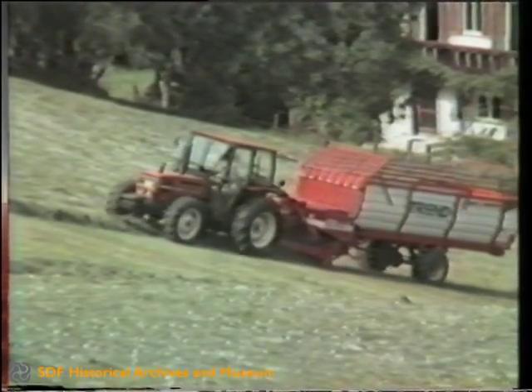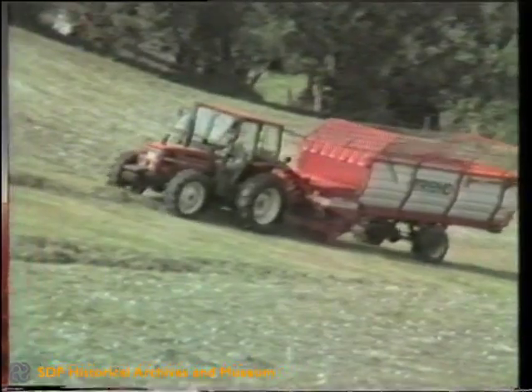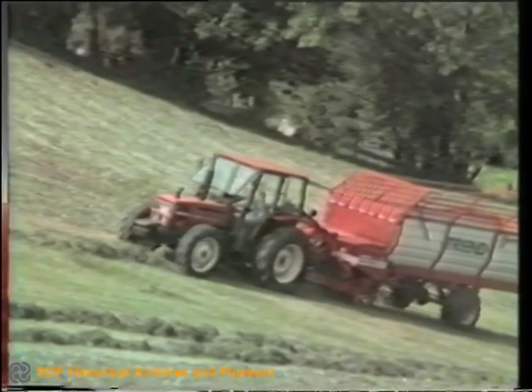After the windrowing, the forage is collected and stored on the farm. This can all be carried out using the same tractor, since it can very rapidly be reconverted from the reverse to the forward driving position.